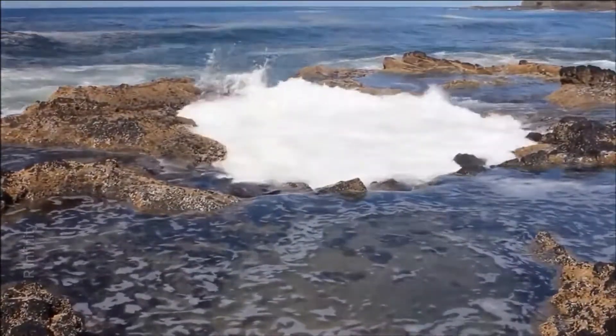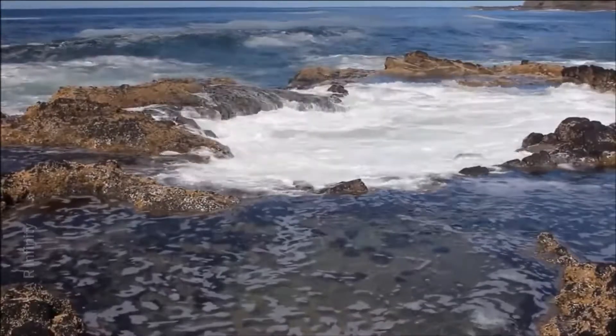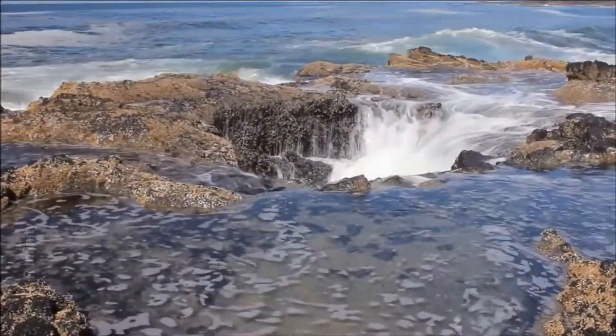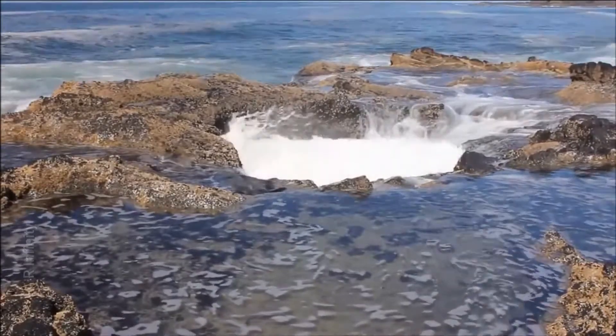The best time to visit is during high tide. You can see the water formations and how the waves interact with the hole.